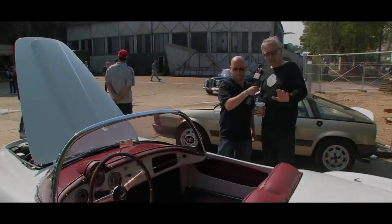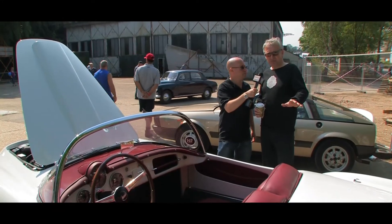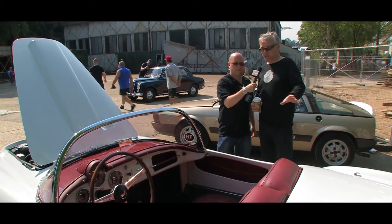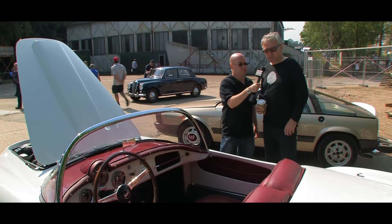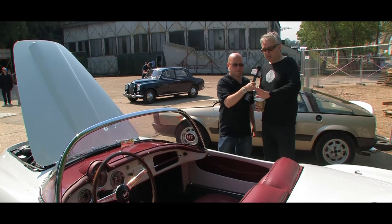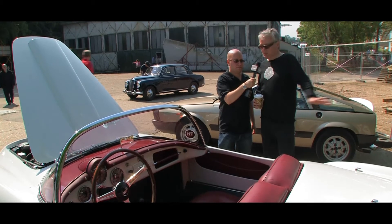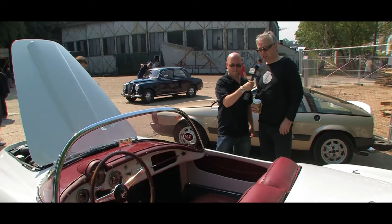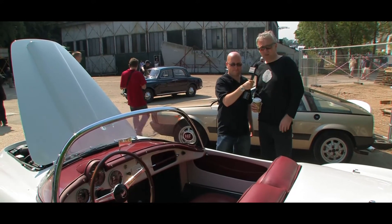Very nice indeed. So the car's been restored as close as possible to the original specification when it was new. The restoration is a nut and bolt job, so everything has been taken off the car and rebuilt and replaced with original equipment. The colour scheme and so on is exactly as it was made.